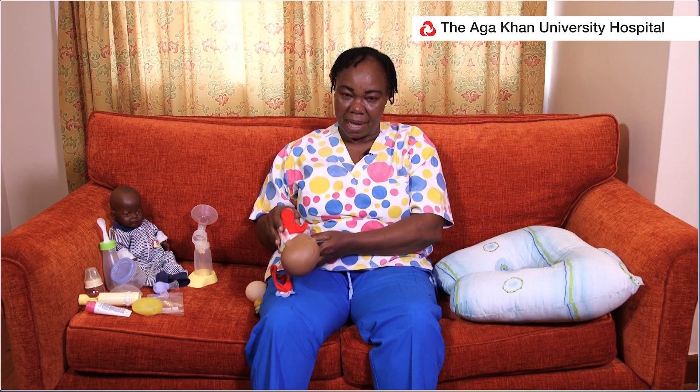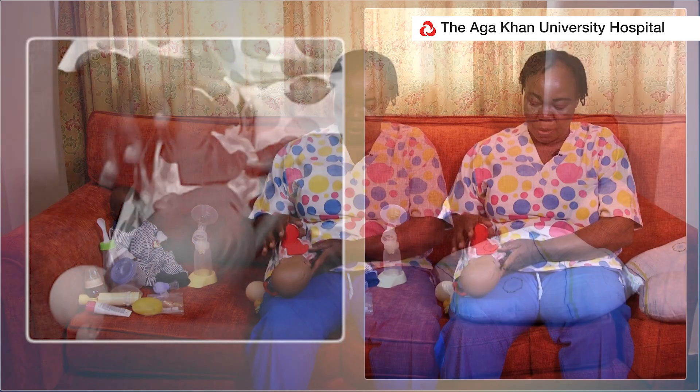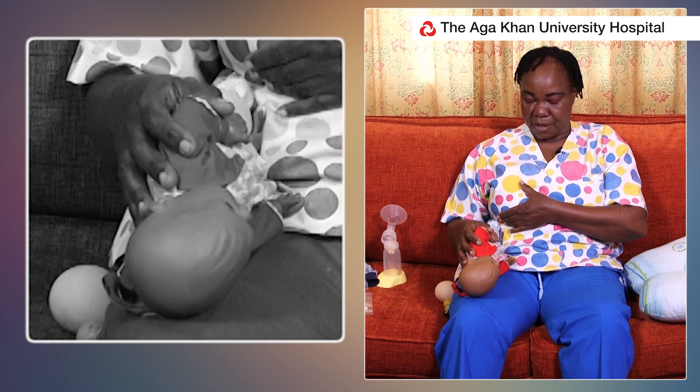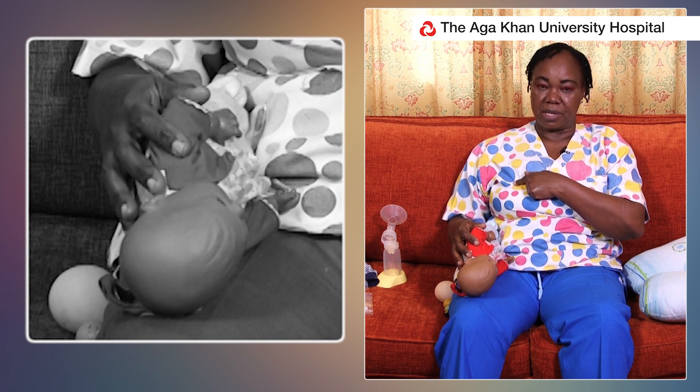The other position is where a mother lies down with the baby. They are facing each other, and she just gives the baby the breast and makes sure the nose is free.